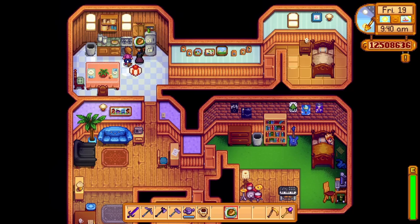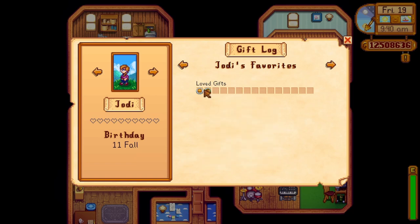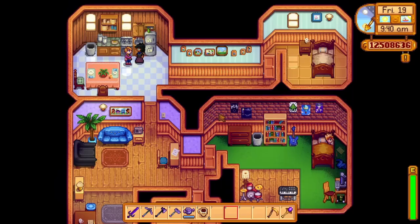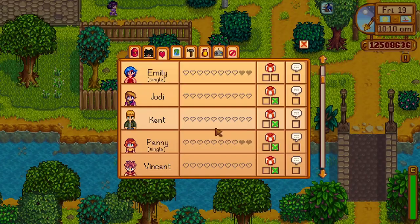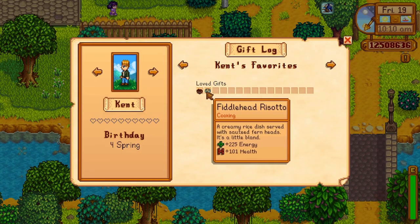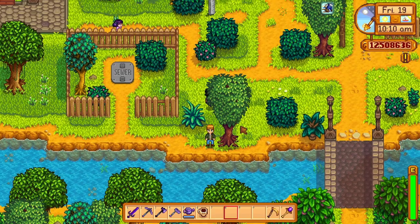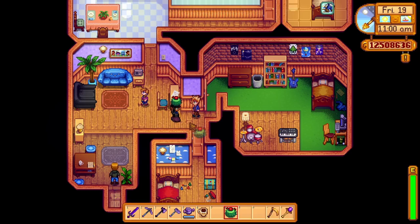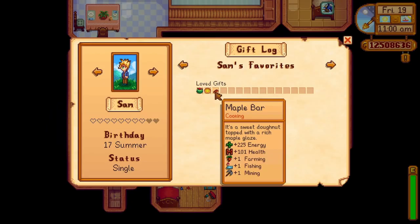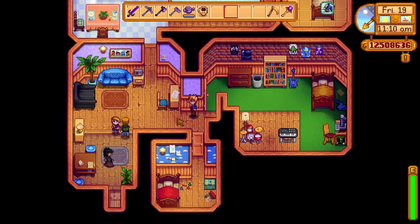His mum Jodi likes crispy bass, which is a Kent 3-heart recipe, and pancakes, which is a Queen of the Sauce year 1 summer 14 recipe, or the recipe can be bought from the Stardrop Saloon. His dad Kent, who introduces himself as a character at the start of year 2, loves fiddlehead risotto, which is a Queen of the Sauce year 2 fall 28 recipe, and roasted hazelnuts, a year 2 summer 28 recipe. Sam enjoys a cactus, which is a Calico Desert forageable or can be bought from Sandy on Tuesdays for 150 gold, a maple bar (year 2 summer 14 recipe), and pizza, which is a year 2 spring 7 recipe or can be bought from the Stardrop Saloon.